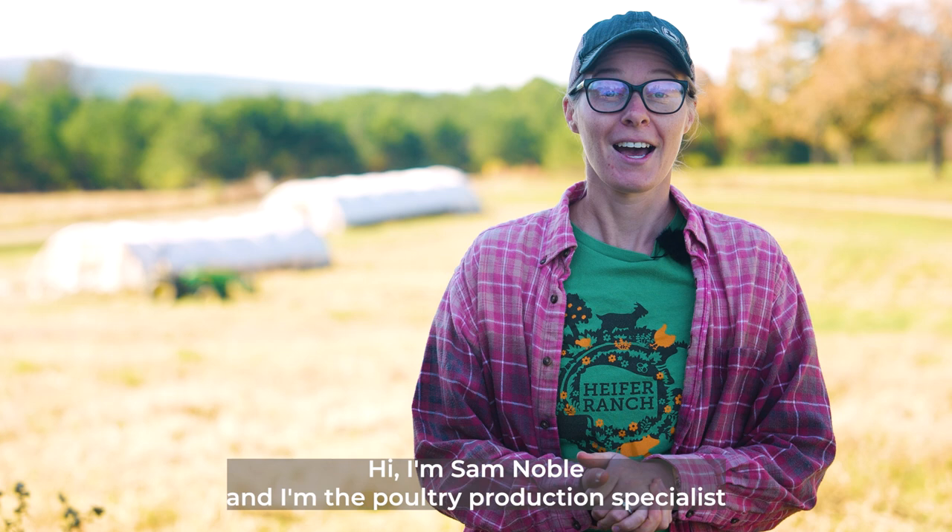Stay tuned to the end of the video to see how we implement low-stress techniques even as we load our birds for processing. Hi, I'm Sam Noble and I'm the poultry production specialist here at Heifer USA, and today I'm showing you my favorite tips for low-stress turkey handling and why it's so important.